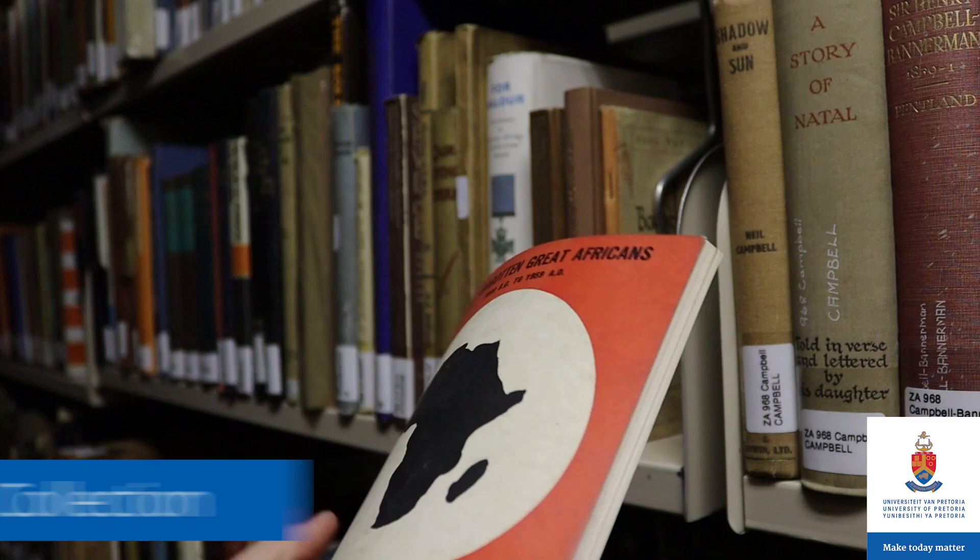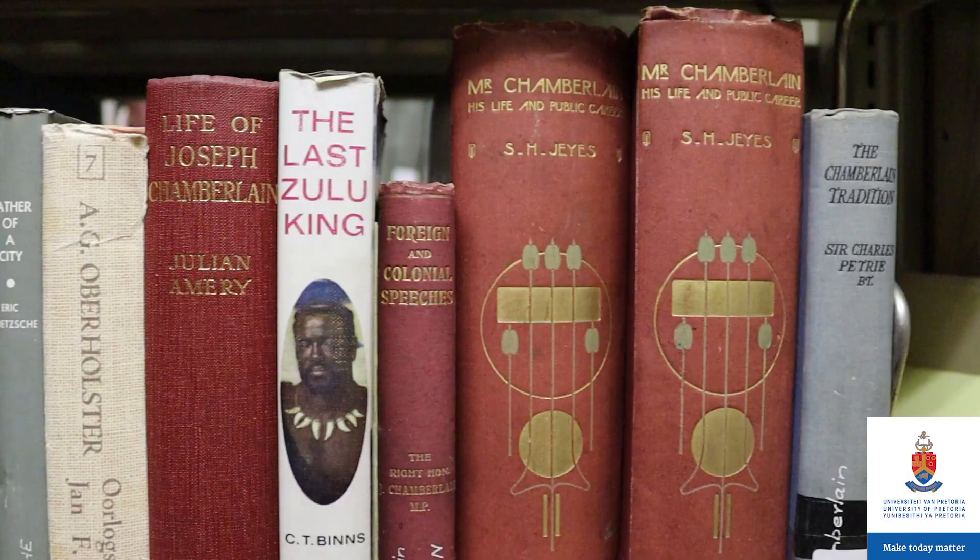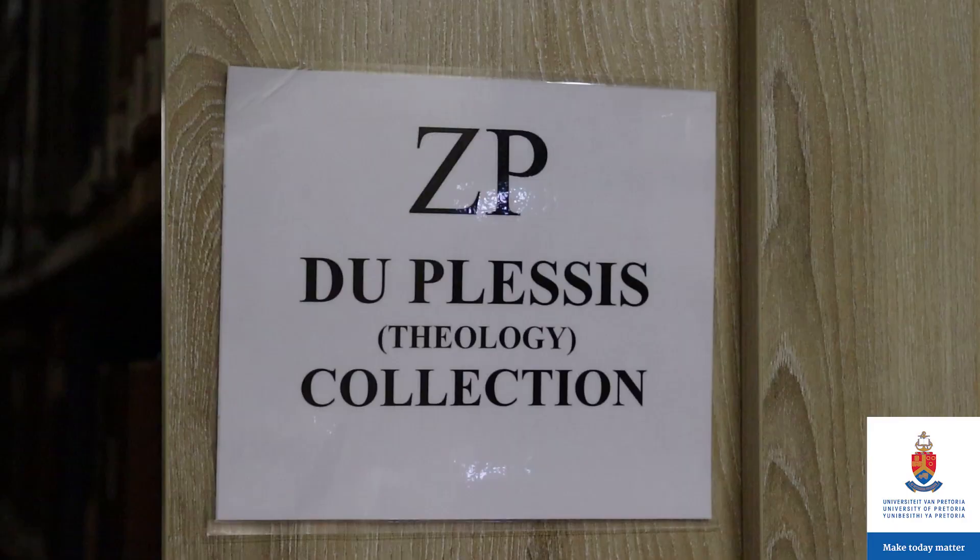The Afrikaner collections focus on all disciplines related to Africa south of the Sahara. We have an old Afrikaner collection which is made up of books published before 1980, and our new Afrikaner collection where all our new acquisitions are lodged. This is the largest and most used collection.